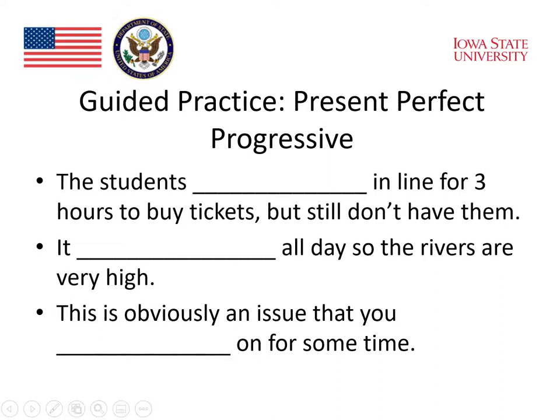For the first sentence, the student could fill in the blank: 'The student ___ in line for three hours to buy tickets but still don't have them.' Students need to think about the verb that fits — you wait in line. In the present perfect progressive: 'The students have been waiting in line for three hours to buy tickets.'